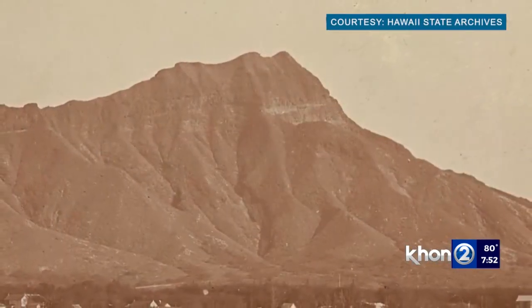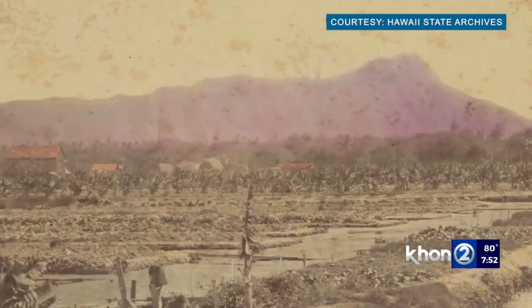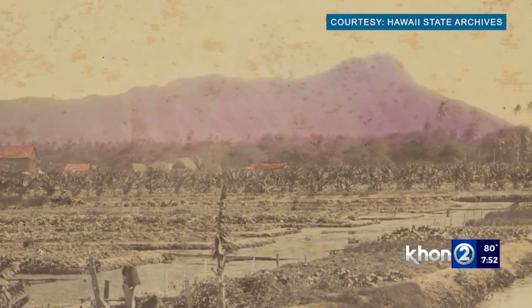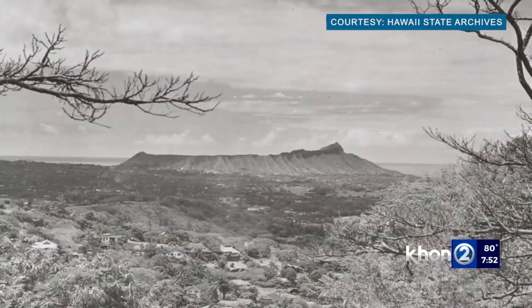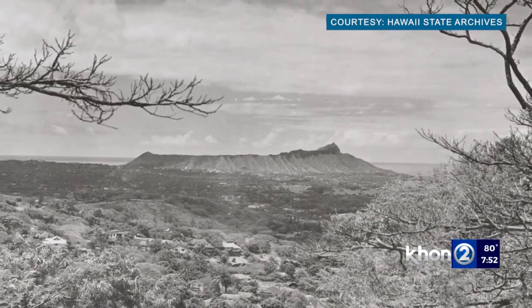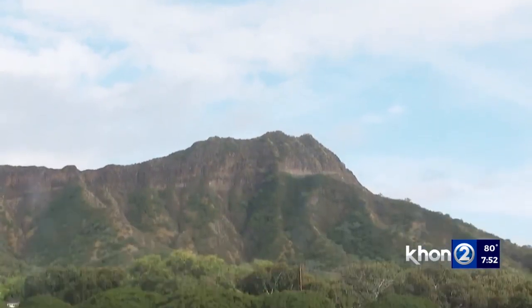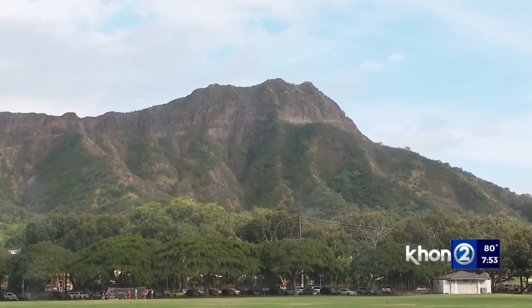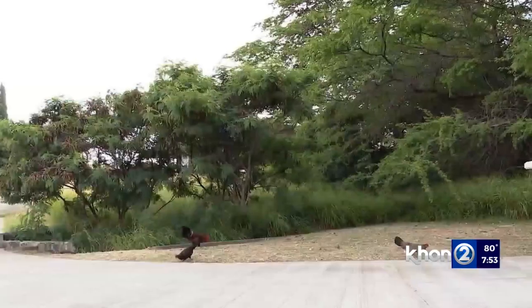What was originally known as Layahi, referring to its summit's resemblance to the brow of a tuna, Diamond Head has been given many names throughout history. At the turn of the 19th century, Western explorers mistook calcite crystals on the crater's slopes as diamonds. Following its discovery, the name Kaimanahila, literally Diamond Hill, was given to the landmark, only to evolve into Diamond Head.